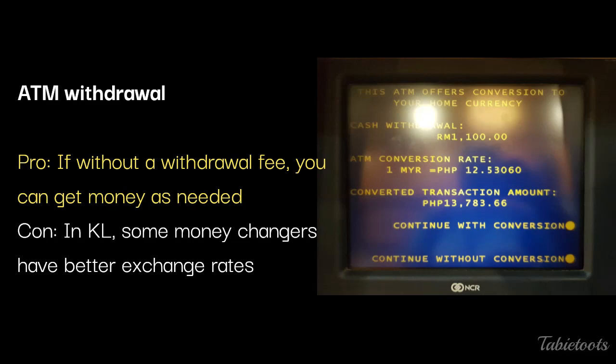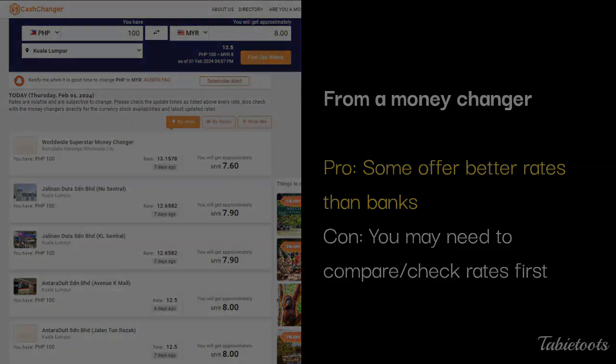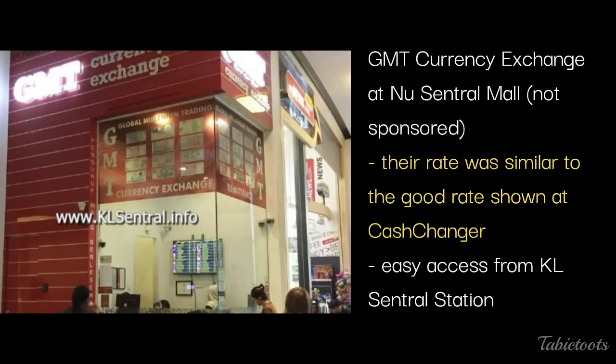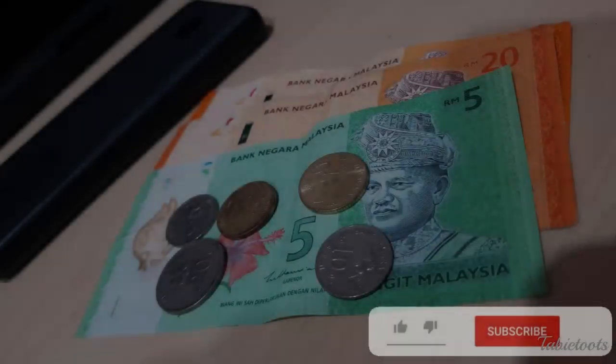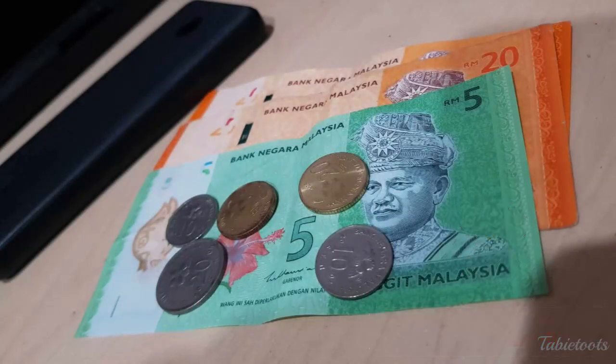This image shows the actual ATM exchange rate during our trip. The third option is exchanging your home currency at a money changer. You may check out the website Cash Changer to see which money changers offer competitive rates, though we are not sure which charge commission or service fees. Some say money changers at Bukit Bintang offer good rates. In our case, we exchanged at GMT at New Central Mall — the rate was 12.5 Philippine Pesos for every Ringgit, with no commission or service fee. This is a picture of the remaining Ringgit we had by the end of our trip.